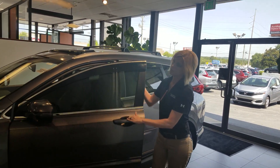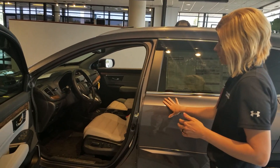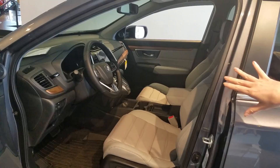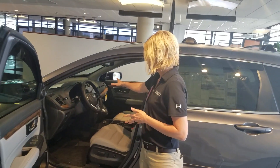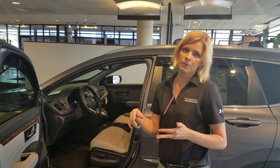Let's take a look at the fun part — the inside. With the gray outside you're going to get dove gray leather interior inside. All of your hands-free devices are going to be available on your steering wheel. Full touch screen up here compatible with Apple CarPlay, Android Auto, push button start, and just so much more that I'd love to show you in person.